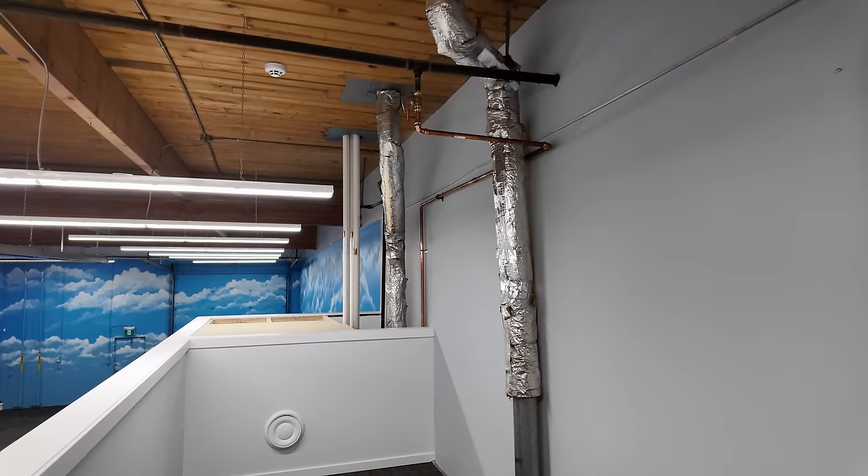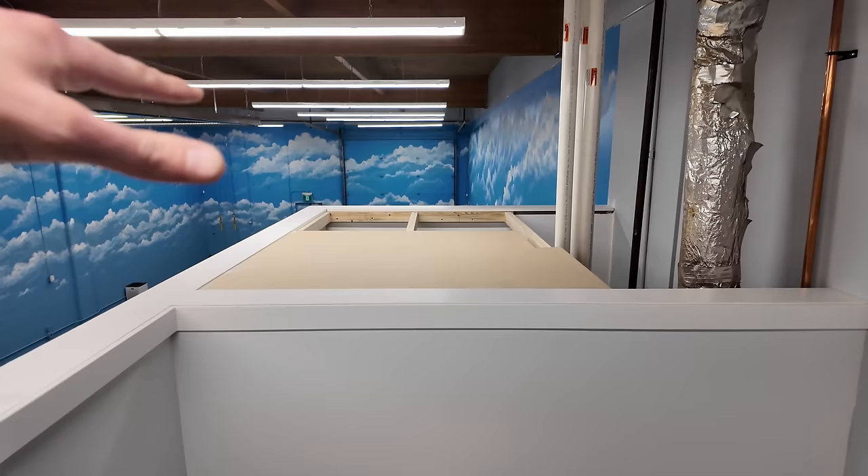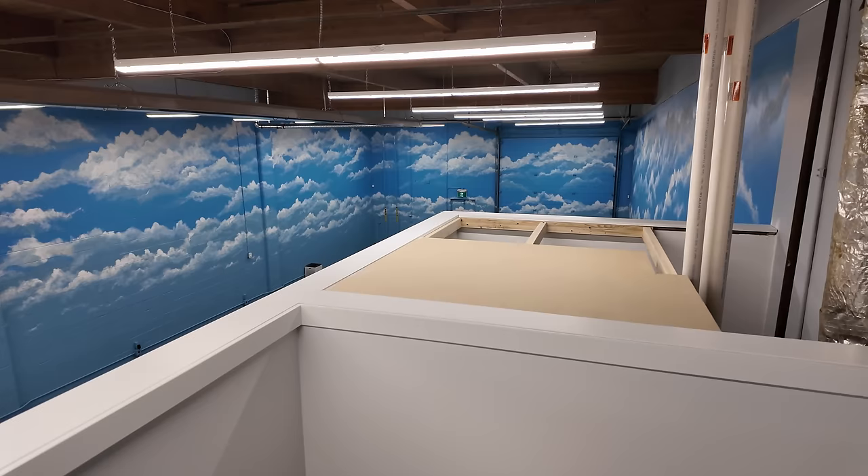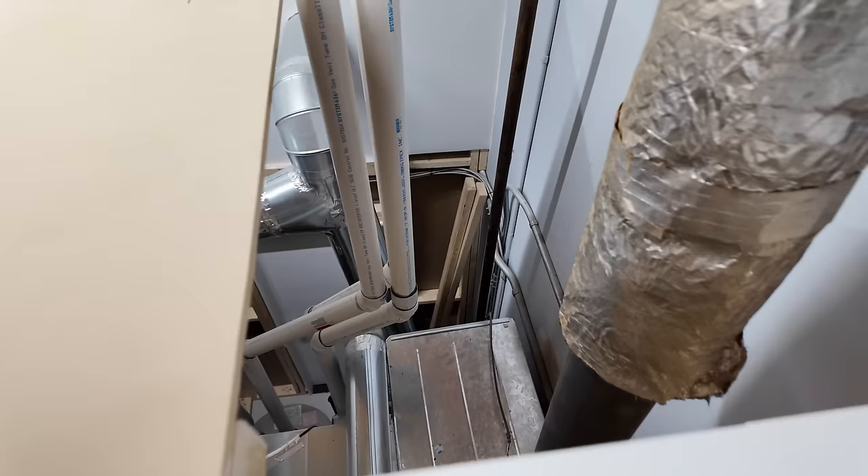I also need to get some melamine cut so it can cap this area. I already put the structure in there supported with two-by-fours — I've placed this here just to visualize what it's going to look like. Eventually I'm going to get some 5/8 melamine to cap the top of the furnace room. The furnace room will stay open because of the pipes coming up out of it, and also for ventilation.